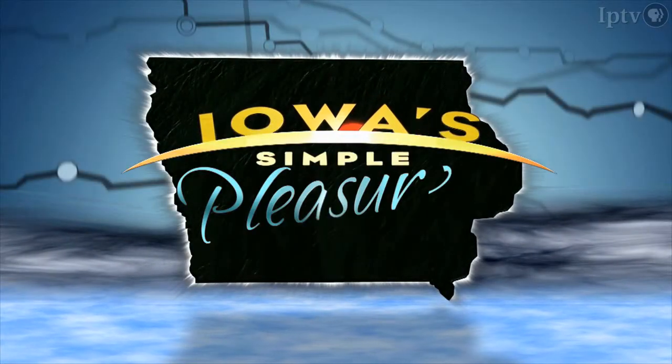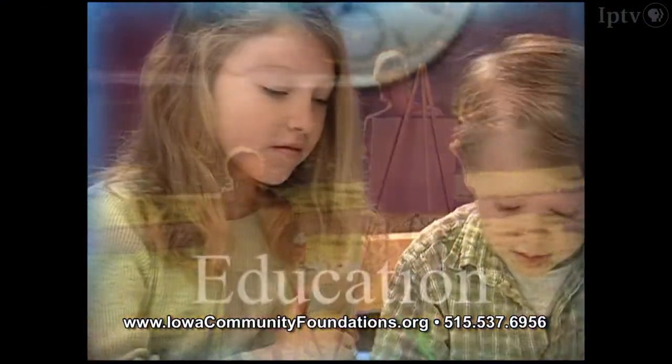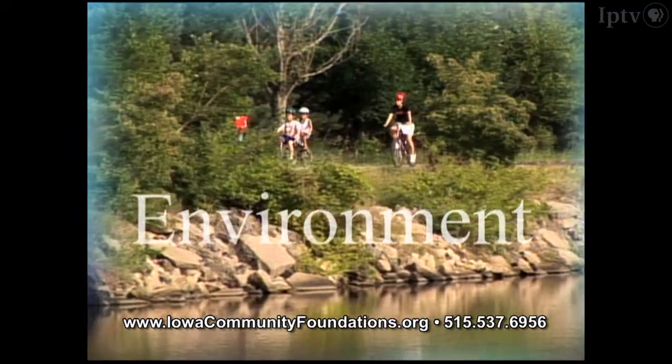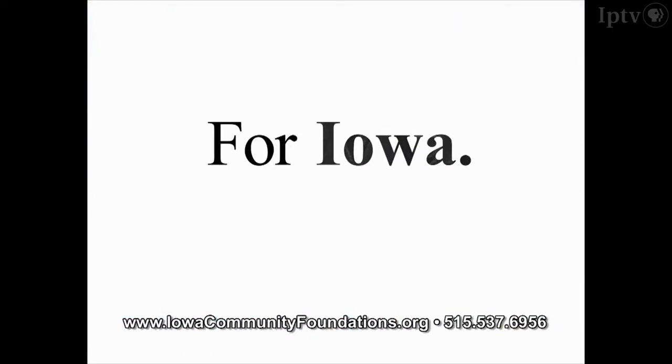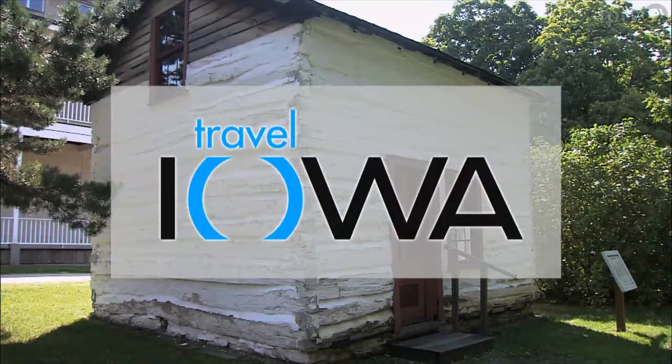Funding for this program has been provided by Iowa Community Foundations, an initiative of the Iowa Council of Foundations. Connecting donors to the causes and communities they care about, for good, for Iowa, forever. Details at iowacommunityfoundations.org. And by Travel Iowa.